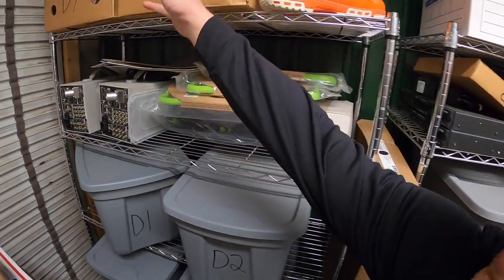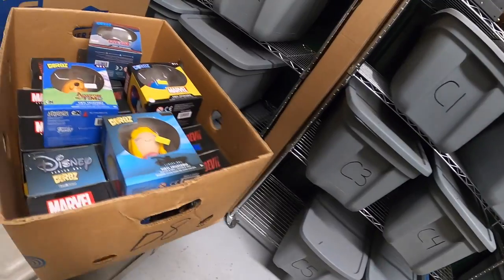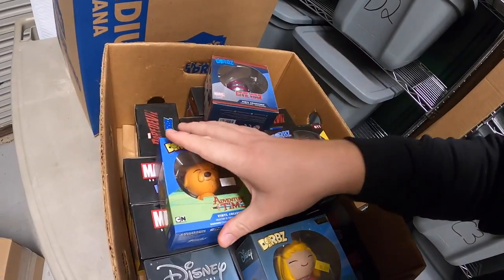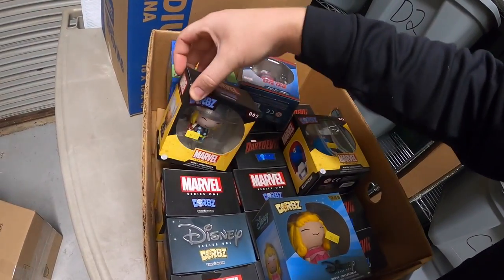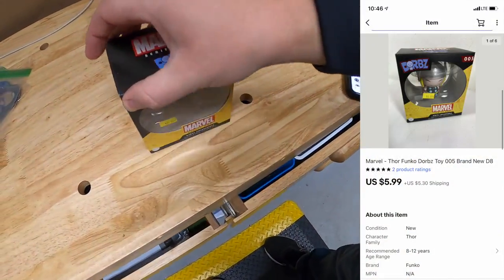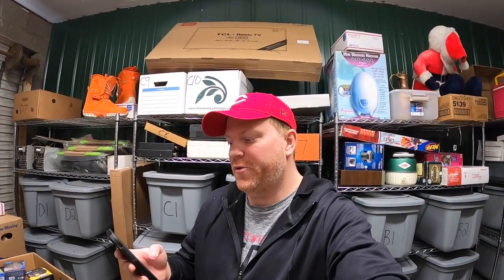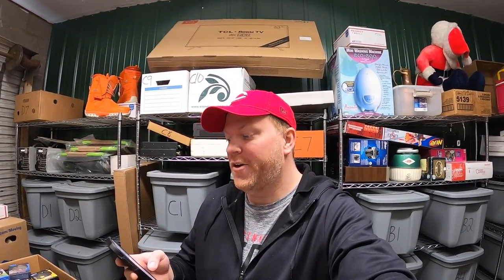Next is up here in D8. It is a Thor Dorbs figure. That sold for $5.99 plus shipping. That's going out to a viewer named Brayden, who says he's loved the channel and has been subscribed since 25k and would love some stickers. Brayden, thank you so much for your support — I'll be happy to throw in some stickers for you.